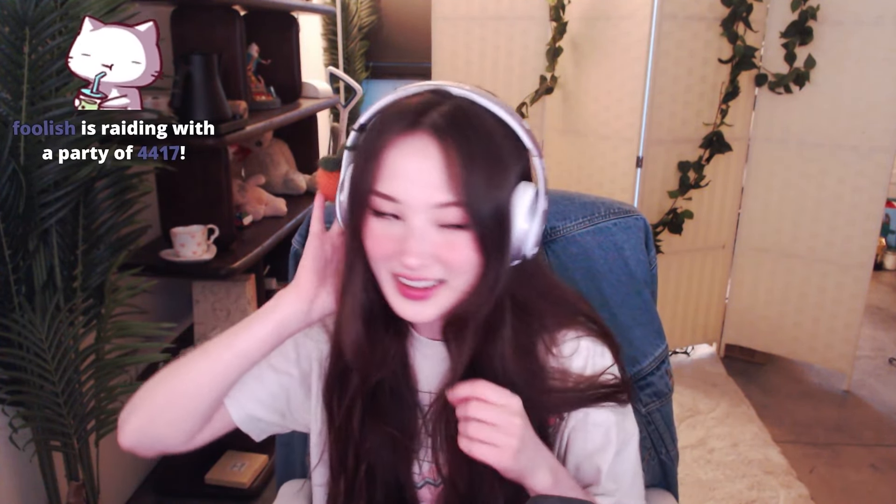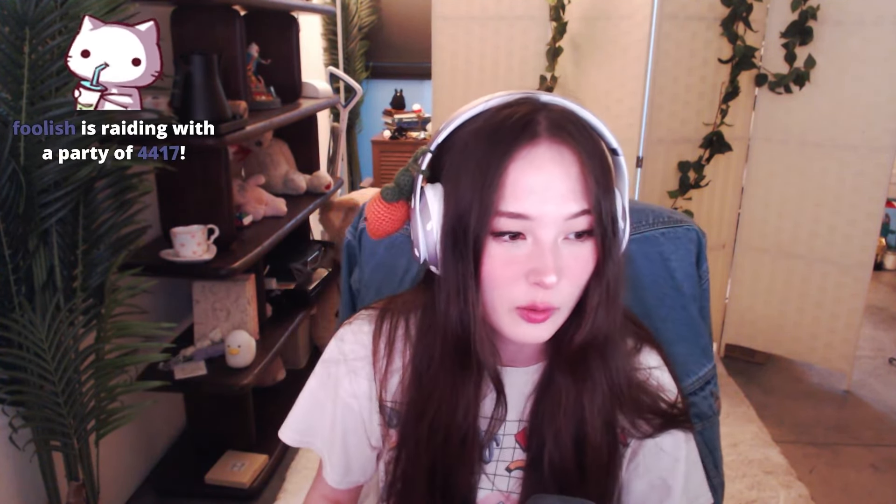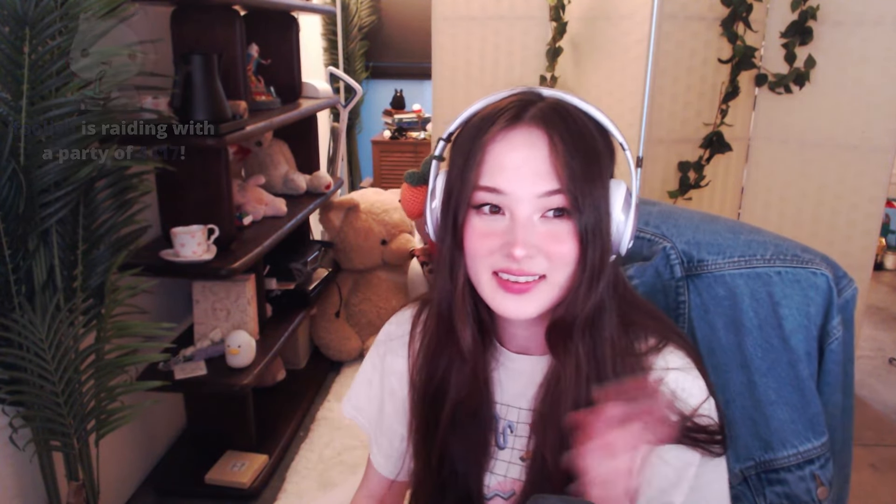Oh hey Foosh, oh my gosh, thanks for the raid! What the heck, thank you! Thanks so much — I was just showing them my custom Beats by Dre. Yep, that's right. I can show you guys as well, Doozers — I can show you too.